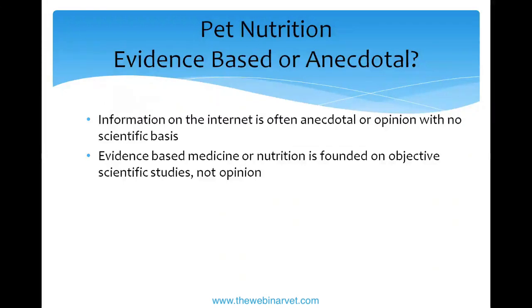We're looking for the actual evidence, not just people's opinions on it.